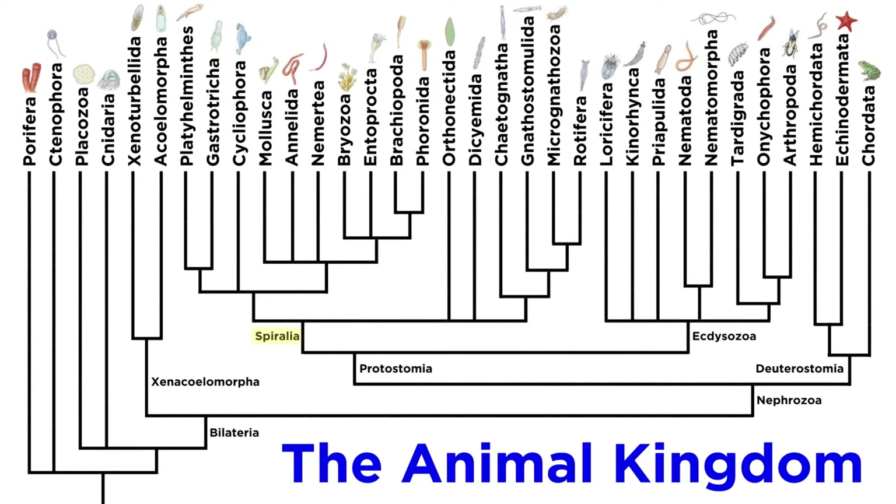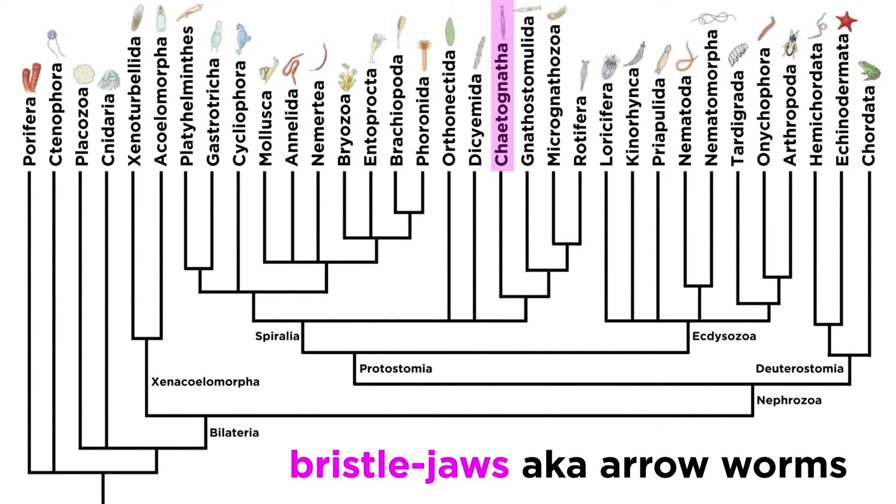Moving along in our journey through Spiralia, we arrive at the phylum Chaetognatha, or bristle jaws. The animals that make up this phylum are commonly known as arrow worms. They are famous, or perhaps infamous, for a number of reasons.